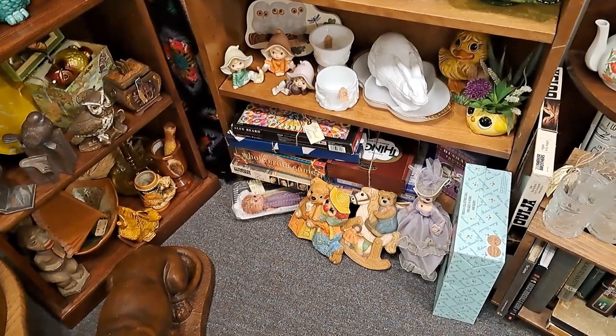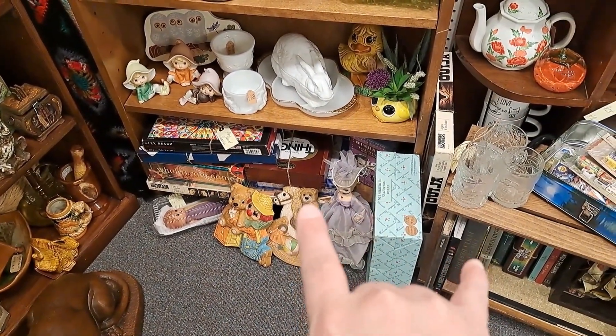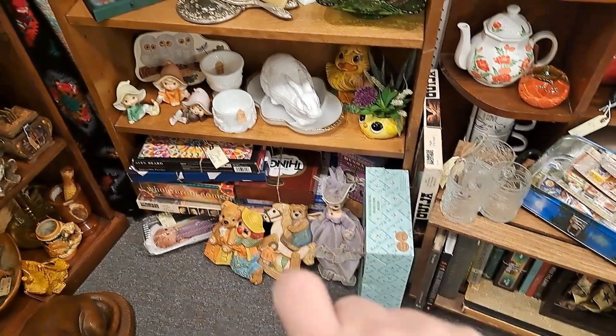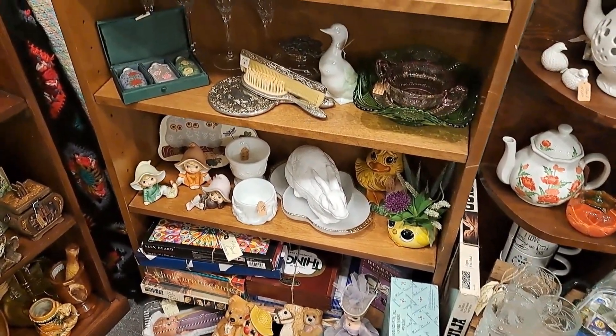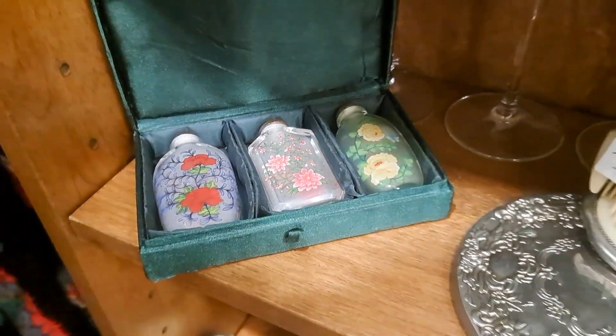My husband closed his booth, but I did snag a couple of his books and games that are here now. And I added these the other day — I don't know if you guys saw those or not, but those are really cool perfume bottles.